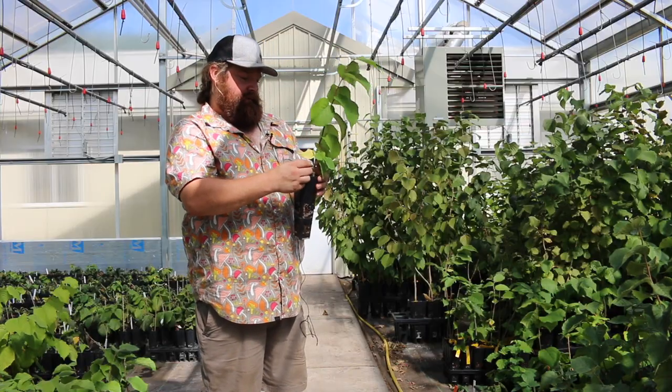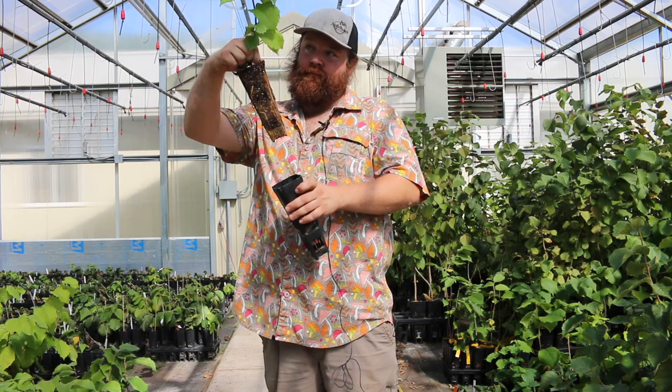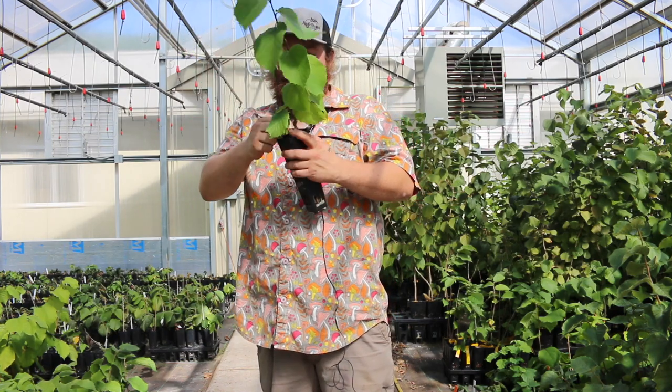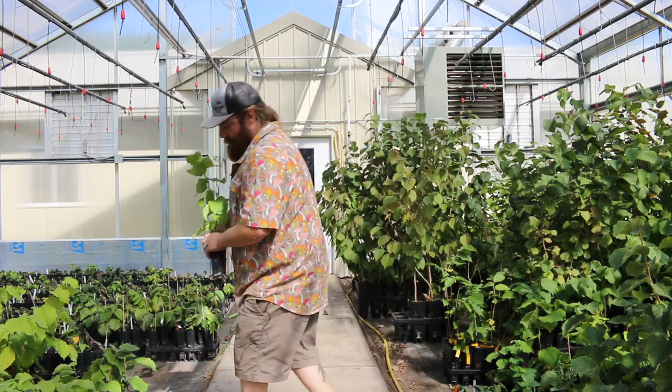This one is actually grafted and it turns into a nice viable plant that we'll be planting and hopefully be able to propagate more — either through cuttings or grafts.